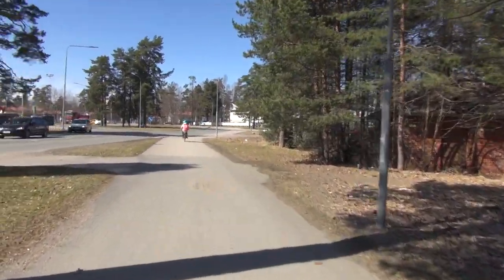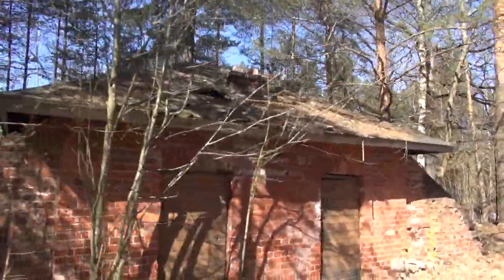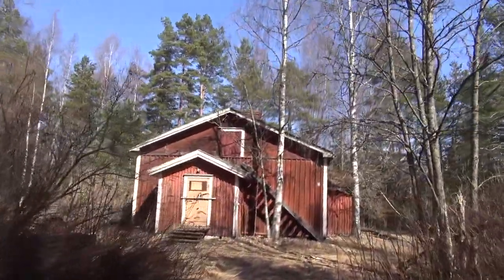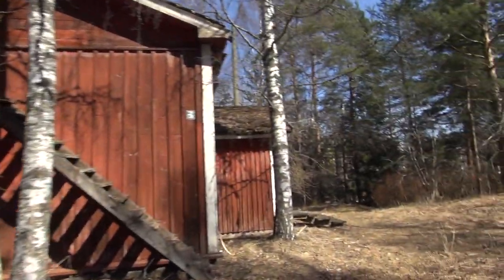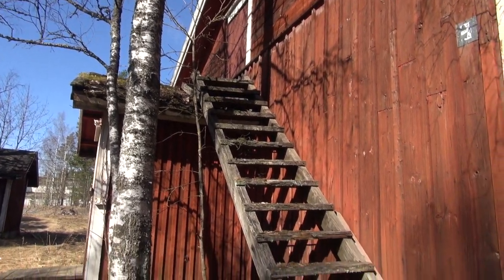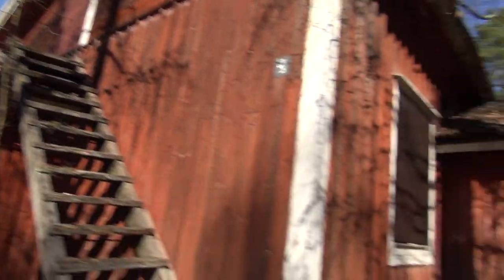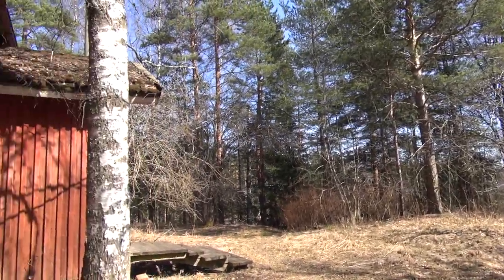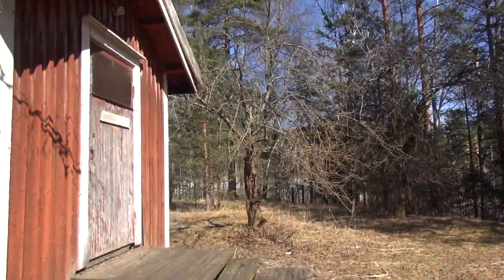I see something interesting right here. Looks like a boarded-up old house. They have those steps you can go up and there's a door up there. Let's look around just a little bit. We're in Håveåkra, Sweden — Håveåkra.